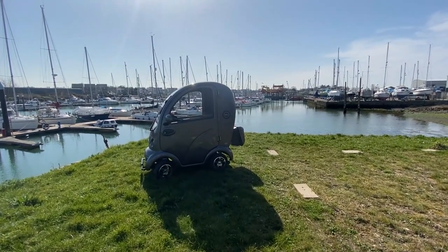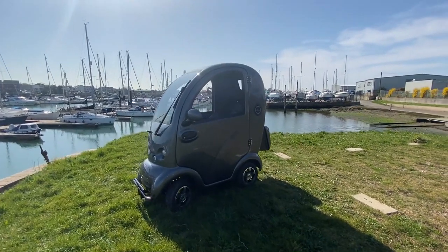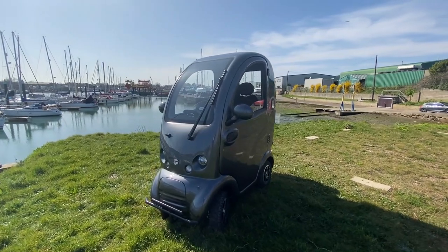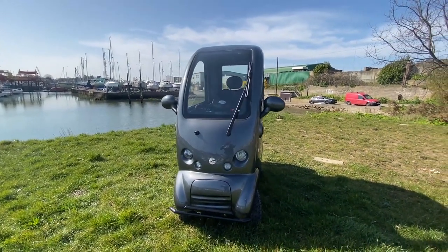If you have recently stopped driving or you're looking to upgrade your current mobility scooter for ultimate comfort, endless convenience and safety features, this exclusive configuration of the Cabin Car Mk2 Plus is for you.